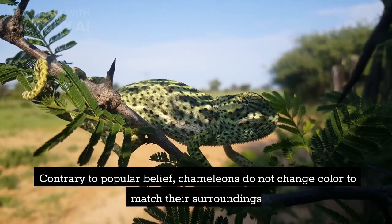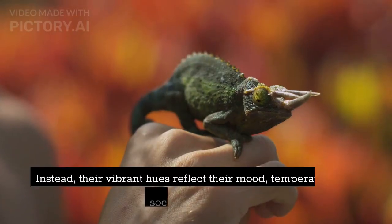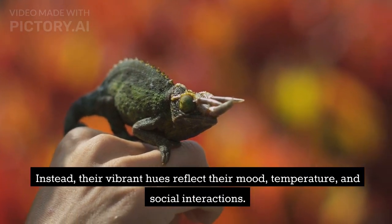Contrary to popular belief, chameleons do not change color to match their surroundings. Instead, their vibrant hues reflect their mood, temperature, and social interactions.